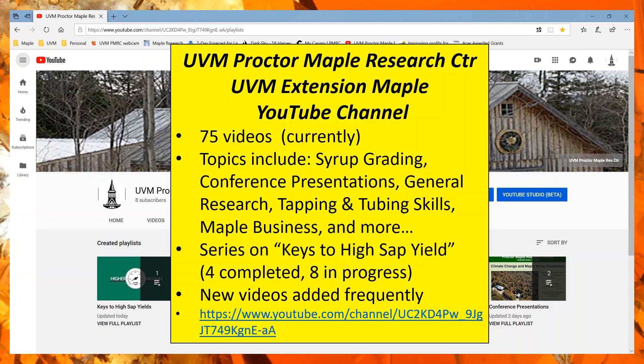There's a new series titled 'Key to High Sap Yields' and there's been a lot of work and production value going into those. There are four currently on the website and each episode covers a different topic — anything from high vacuum to leak checking, proper spile placement. There are eight more to come and we're constantly adding more.